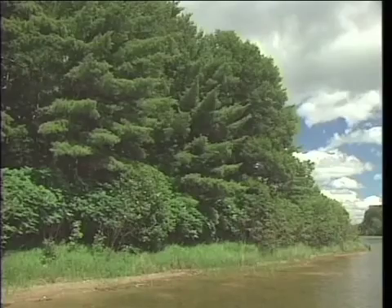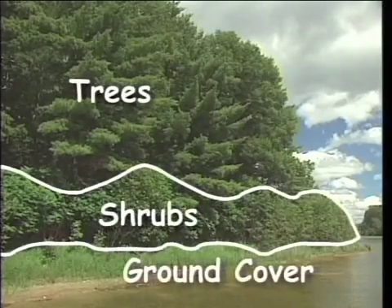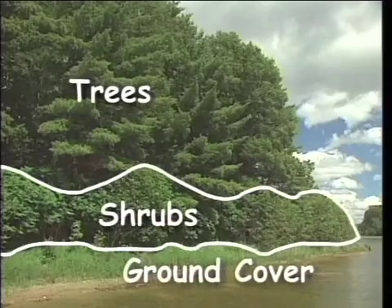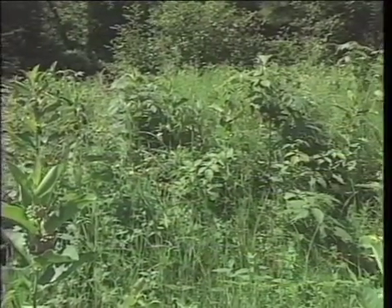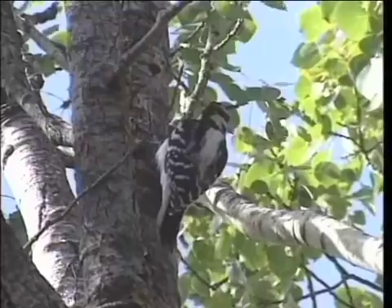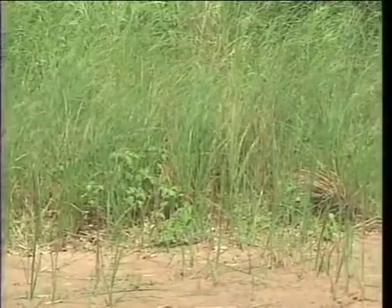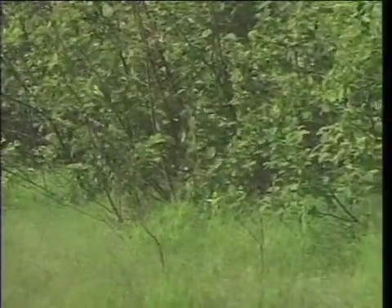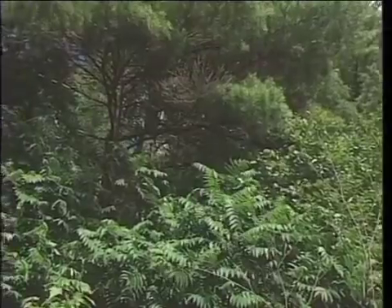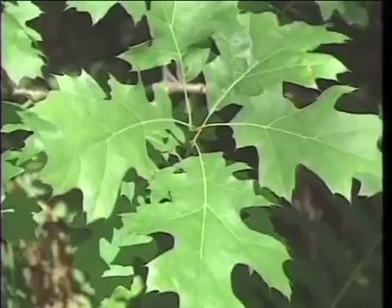A healthy buffer between the land and water is made up of three distinct types of vegetation: trees, shrubs, and ground cover. Each type performs an important function in terms of binding soil and absorbing excess nutrients, and each is habitat for different species of wildlife. In any shoreland restoration project, attention should be given to recreating this level of diversity.